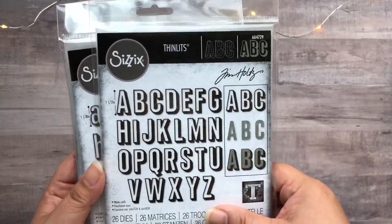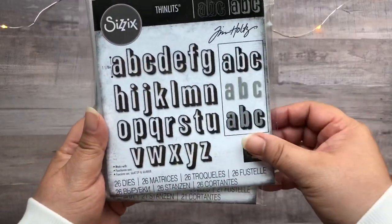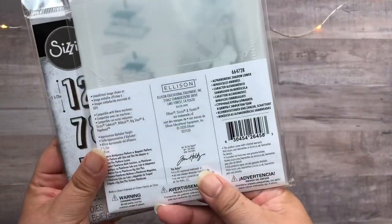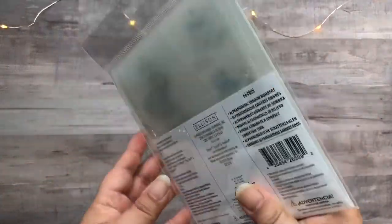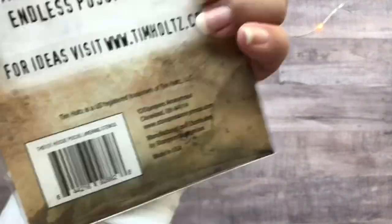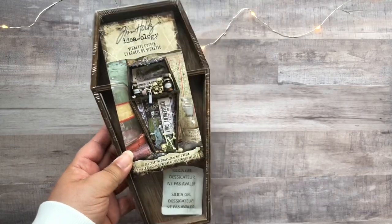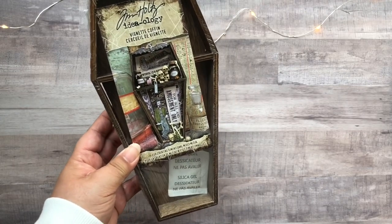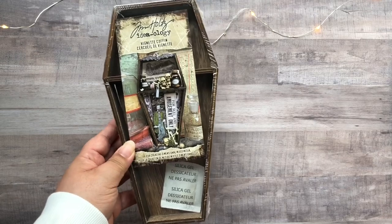Next up are the Tim Holtz Thinlits dies. This one is the Alpha Numeric Uppers, this is the Alpha Numeric Lowers, and then the Alpha Numeric Numbers. Also from Tim Holtz, I got this layering stencil — I wasn't sure if it was for Halloween, but it is. It's called Hocus Pocus, and of course I'm a sucker for stars, so I had to get it. And then we have the coffin vignette, which I want to decorate and put up in my spooky creative space.